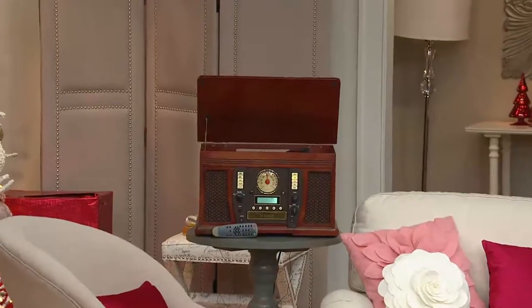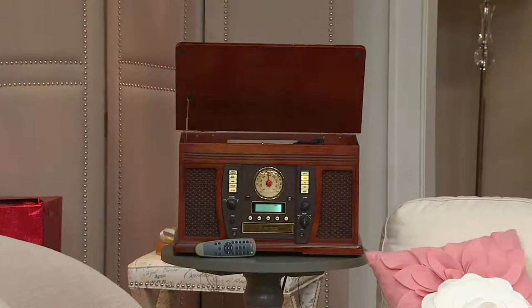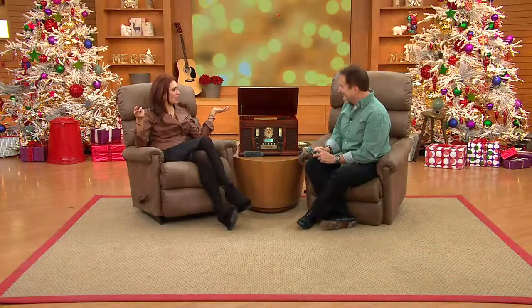Will it fit under a counter? Yes, though you will need to move it out if you open the record player. Will it fit on your end table? Absolutely. And it sounds amazing. I can see this in an executive's office — or the family living room.